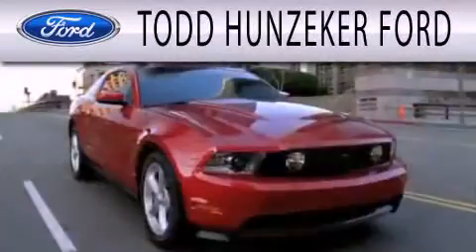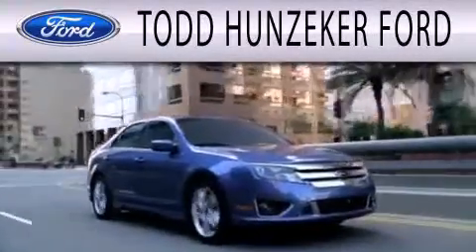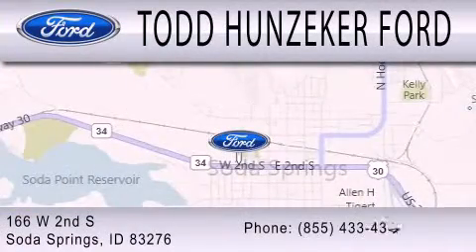Todd Hunziker Ford is dedicated to doing everything possible to ensure that the experience you have selecting your next vehicle is as pleasant as possible. We are located at 166 West 2nd South in Soda Springs.